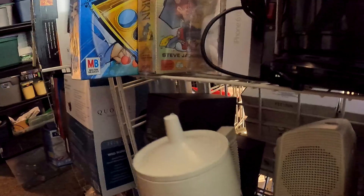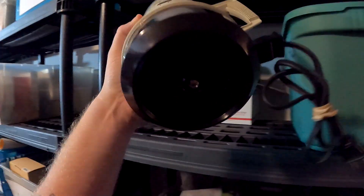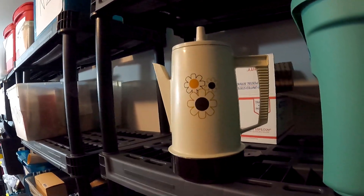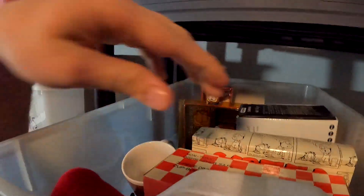If you guys ever find these out in the wild, make sure you pick them up — these are called percolators and they do extremely well. The brand is Regal. We got this from a Goodwill for $3.99 and it sold for $20 plus shipping.